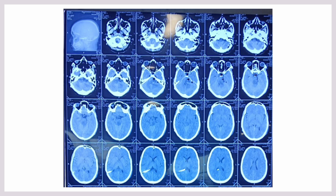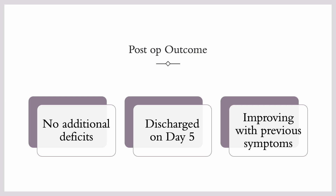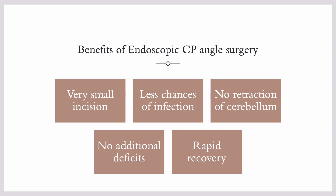This was the post-op scan showing gross total excision of the tumor. In the post-op period, the patient had preserved function with no additional deficit. The patient was discharged on day five and her previous symptoms are improving day by day.